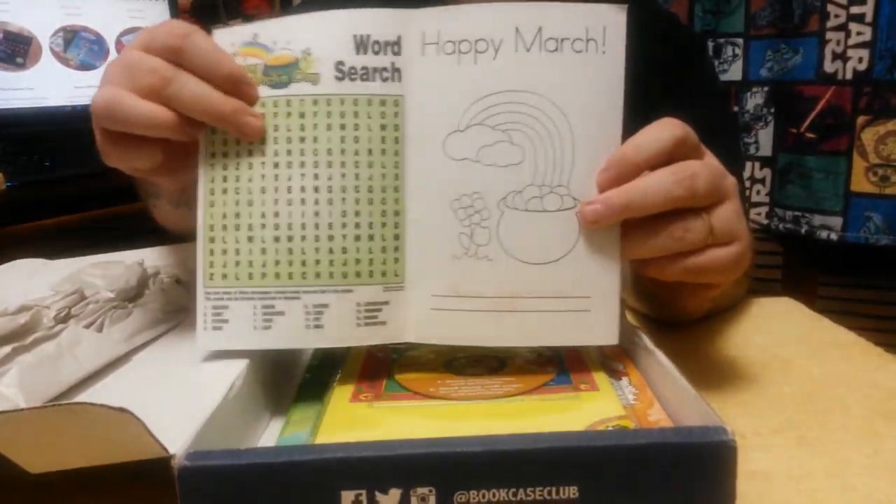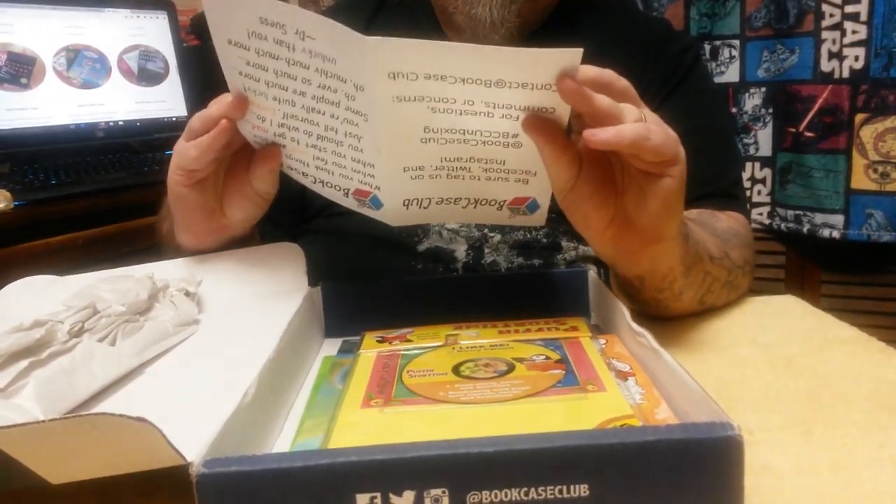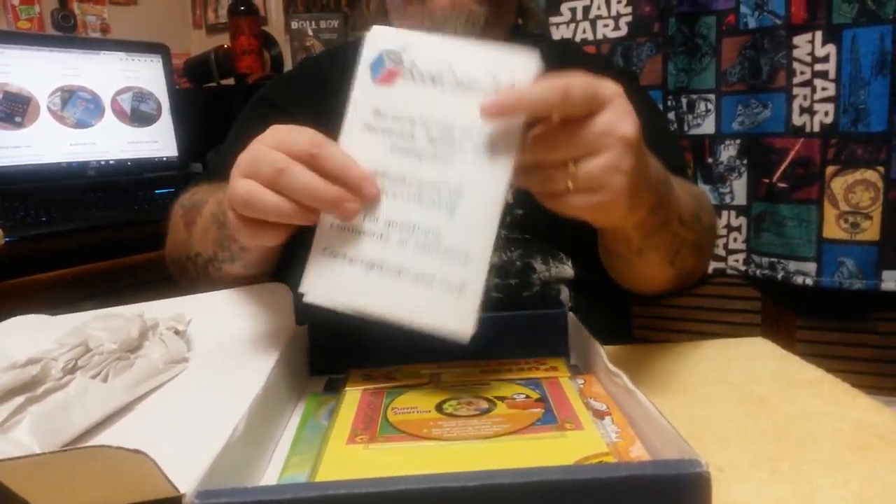We have a crossword puzzle and a little picture that you can color. There's a little thank you note from Ryan, the guy who does this. On the back it's got some information about how to get your own box and all that.